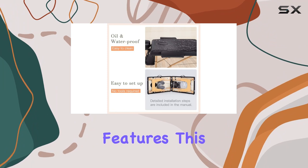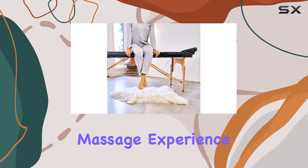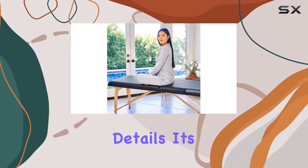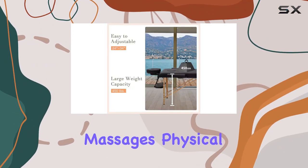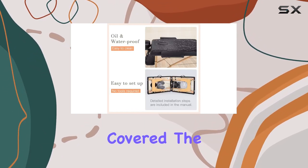Now let's talk features. This massage table comes fully equipped with everything you need for a professional massage experience. From a comfortable face cradle to precision crafted details, it's designed to meet the needs of both professional therapists and home users. Whether you're into massages, physical therapy, acupuncture, or other wellness practices, this table has you covered.